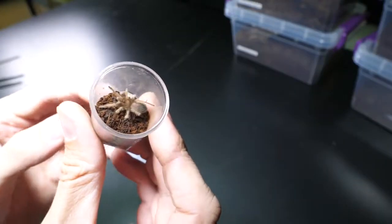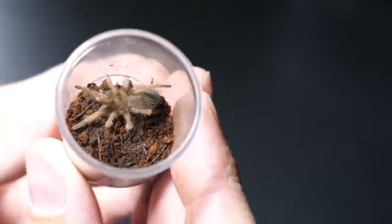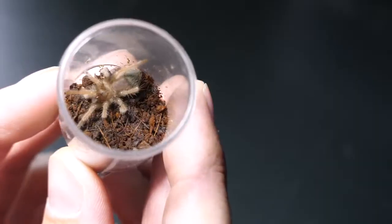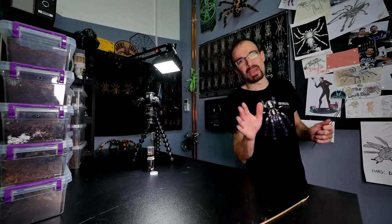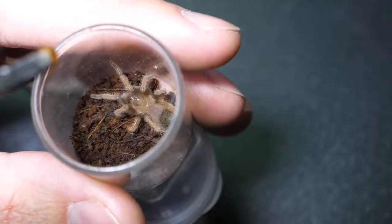Now let's get down to business. The first tarantula is this small sling, Brachypelma emilia. Let me zoom in — there she is. In fact, she's a bit too big for this enclosure, so in the next rehousing video she'll get a new home. Let's give her one roach. Today on the menu: lateralis roaches, and I'll mix in dubia roaches for the bigger females. Let's do this.